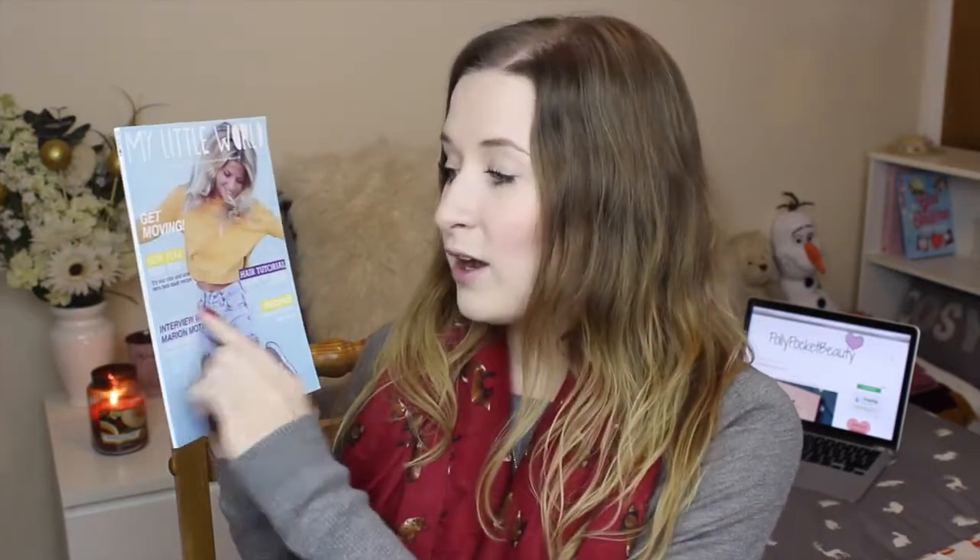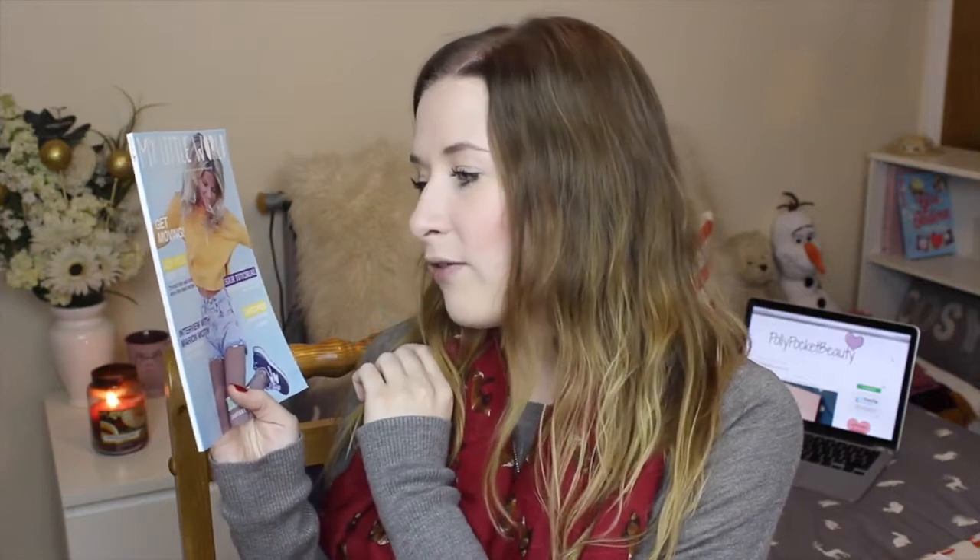Then you've obviously got the magazine. As always, there are hair tutorials in here, like an interview with Marian Moten, choreographer to the stars apparently. There's recipes for baking — there's a granola recipe which looks really good — a clay and aloe vera face mask recipe, and a get fit workout plan. These magazines are always really cute. I read through them every single month and keep every one.